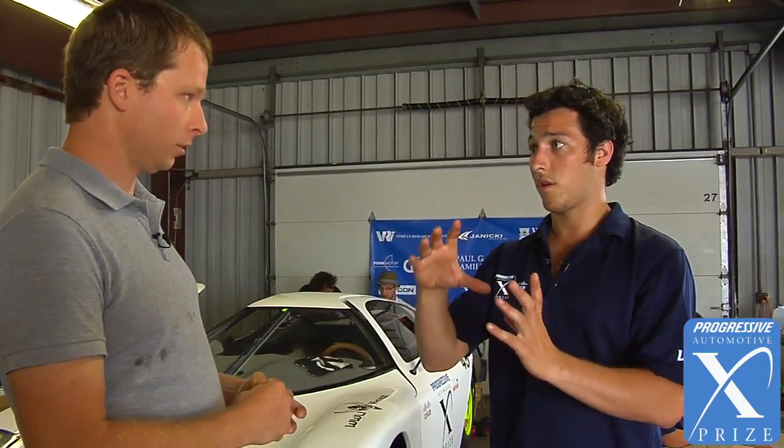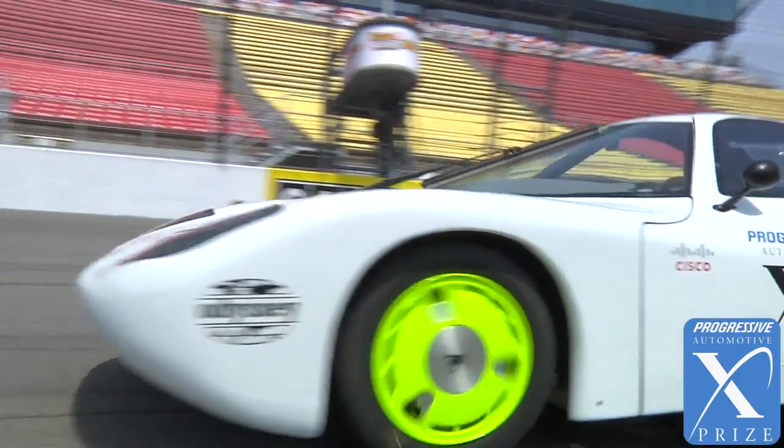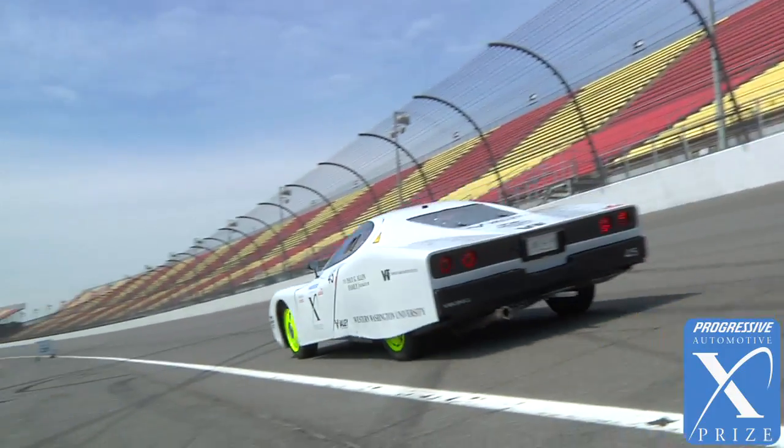It's an 80 horsepower electric motor with its independent lithium-ion battery pack. Or we can run the Insight system that has its electric motor — its 13 horsepower electric motor — and its gas system.